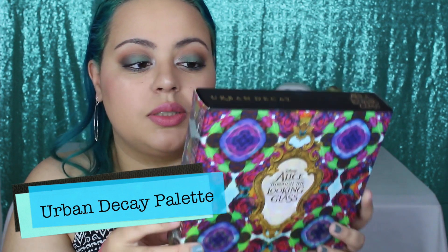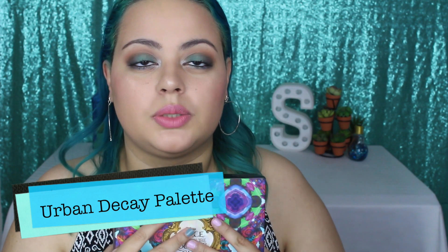The big present was the Disney Alice Through the Looking Glass palette. I wasn't going to purchase it because it's kind of expensive at $60, even though it's well worth it. I didn't even tell my mom I wanted it — it seemed too outrageously priced. But she got it for me anyway, and it was one of the best surprises.